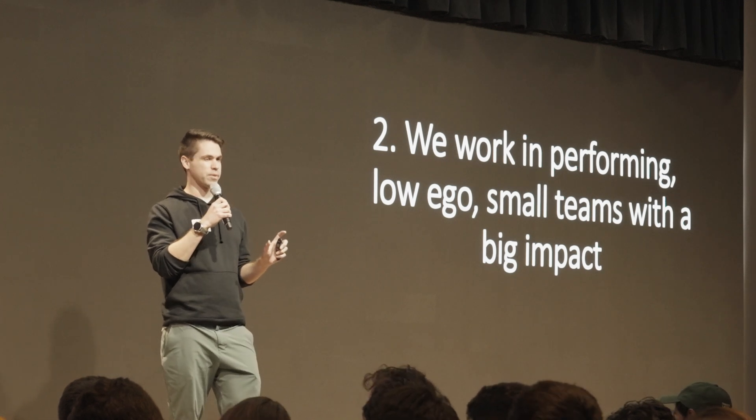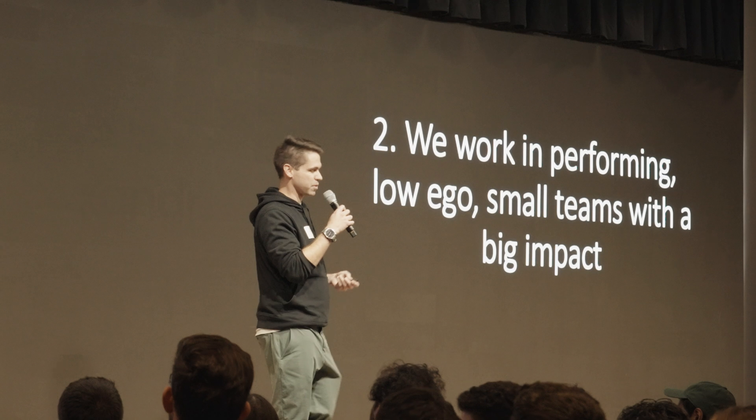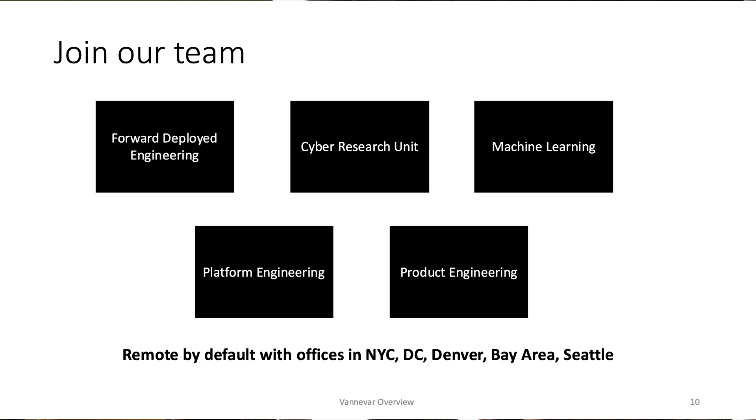We filter out people with high ego — we take that really seriously, both in terms of who we hire and how we make decisions to let people go. That's been really important for us as we scale culturally. The engineering leadership has a lot of defense expertise, but also startup and functional expertise. The types of roles we're hiring for are pretty varied — from niche cyber reverse engineering work to web application development, full-stack software engineering, and a lot of things in between.